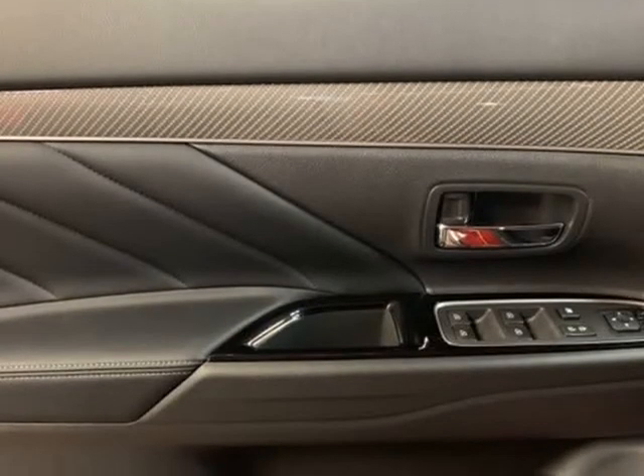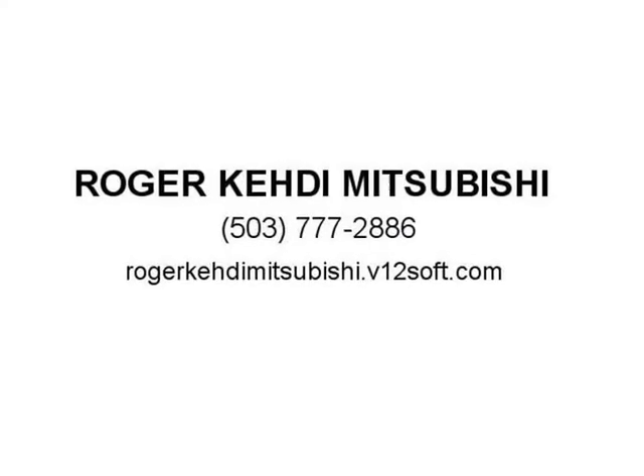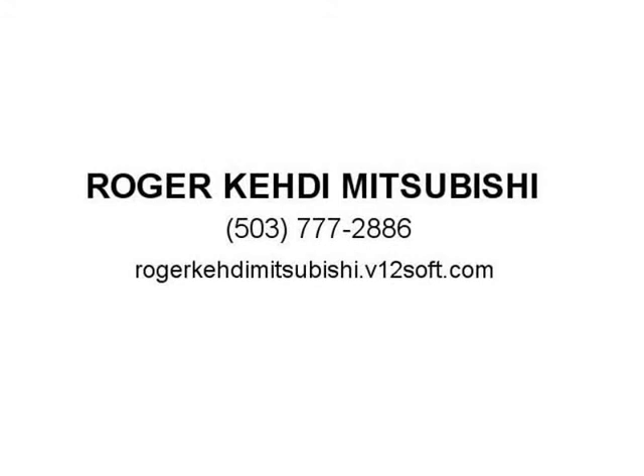Front Center Armrest with Storage, Front Dual Zone A/C Seat, Front Pod Lights, Front Reading Lights, Fully Automatic Headlights, Garage Door Transmitter, HomeLink, Heated Door Mirrors.